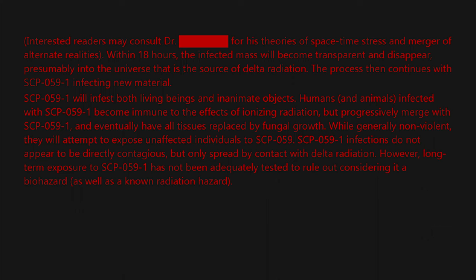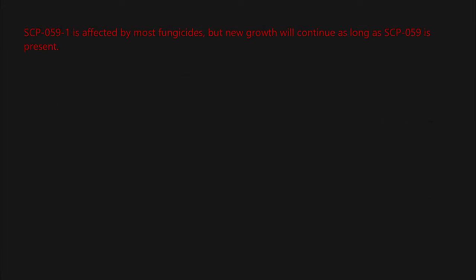However, long-term exposure to SCP-059-1 has not been adequately tested to rule out considering it a biohazard as well as a known radiation hazard. Infected individuals still capable of communication describe seeing a world entirely covered with SCP-059-1, where much of the surface is composed of SCP-059. It is unclear whether this is a hallucination or a view into the source of SCP-059. Infectees are generally pleased with their condition and often refer to being in the blue light of heaven. SCP-059-1 is affected by most fungicides, but new growth will continue as long as SCP-059 is present.